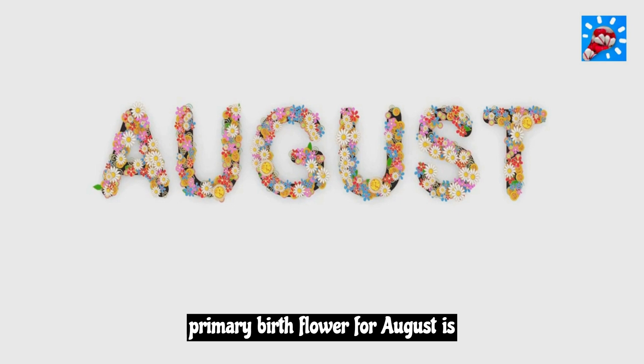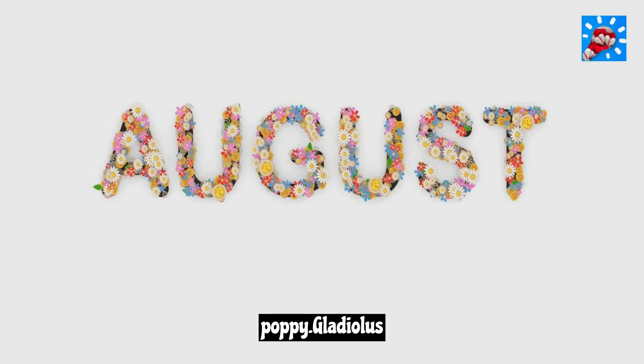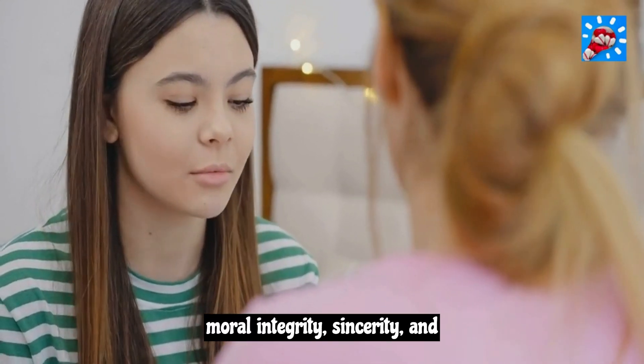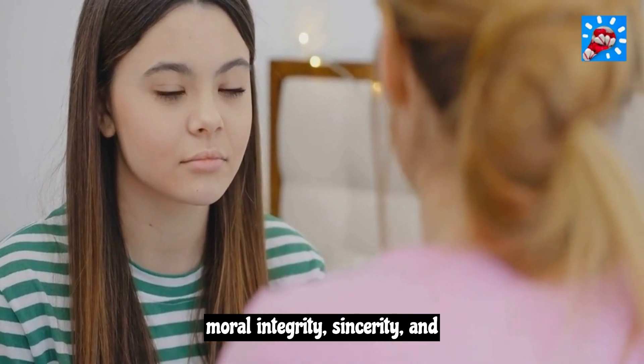August. The primary birth flower for August is gladiolus and the secondary flower is poppy. Gladiolus symbolizes strength of character, moral integrity, sincerity, and honesty.